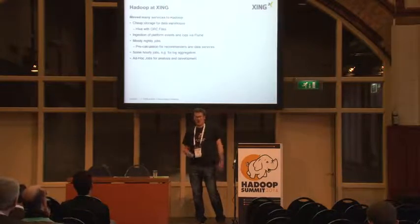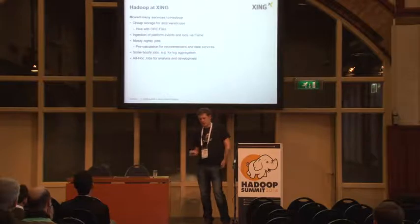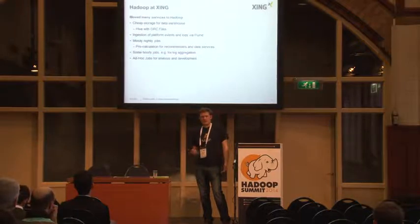Our main usage for Hadoop is cheap storage and data warehouse processing. We ingest all platform events, and mostly it's running nightly jobs. For recommendations and other data services, we pre-calculate — we have a few hourly jobs, but it's mostly nightly. The only daily load we have is the ad hoc jobs and queries that our data scientists perform, mostly in the development and analysis phase.